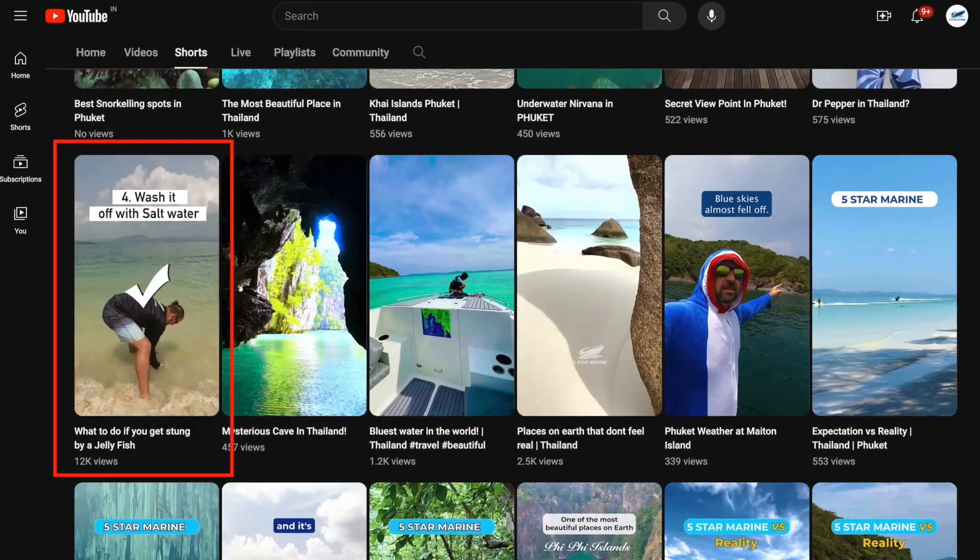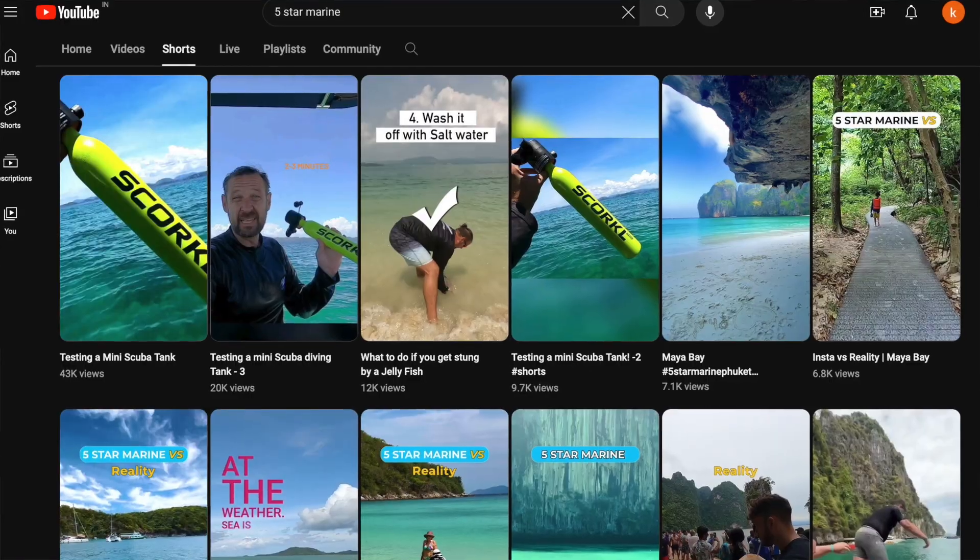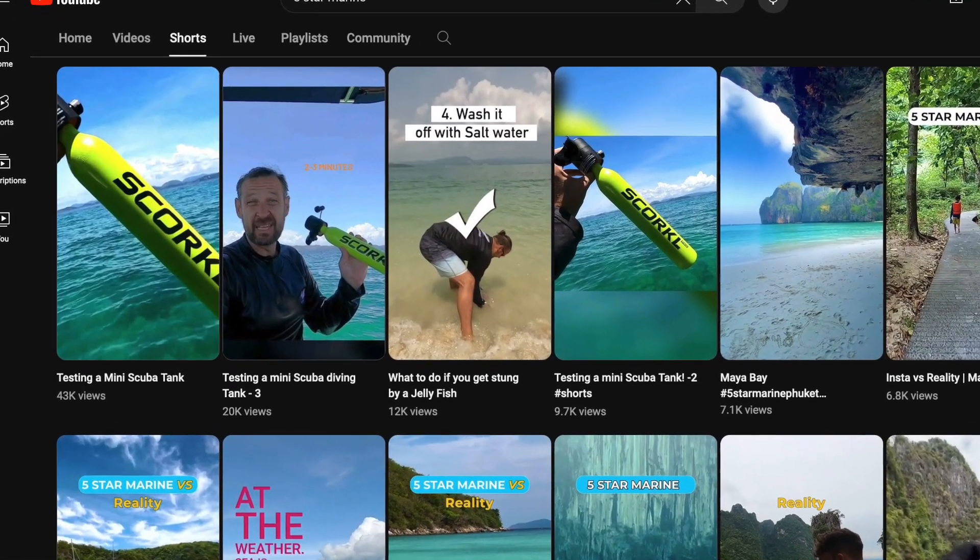So Jay, you said you wanted to go on a boat today and film how to snorkel. Because we did 'what to do if you get bitten by a jellyfish' and that got like 12,000 views — thank you very much, that's actually the best video you've ever produced. The snorkel with an L only got 2,000 views. Anyway, I said to you, you can't take a boat, you can't go snorkelling because we're doing a maintenance period.